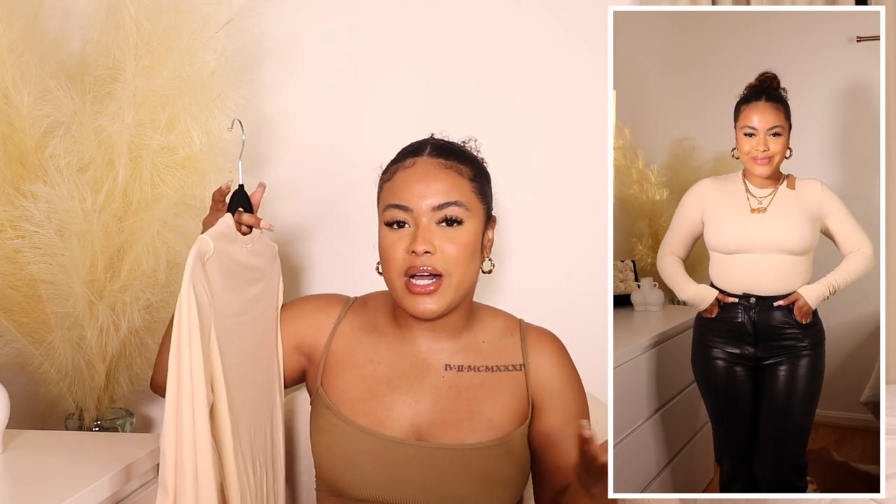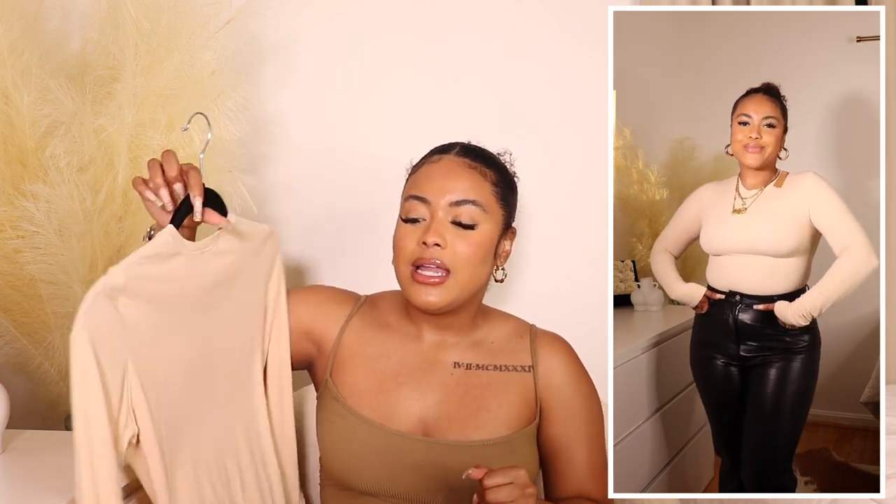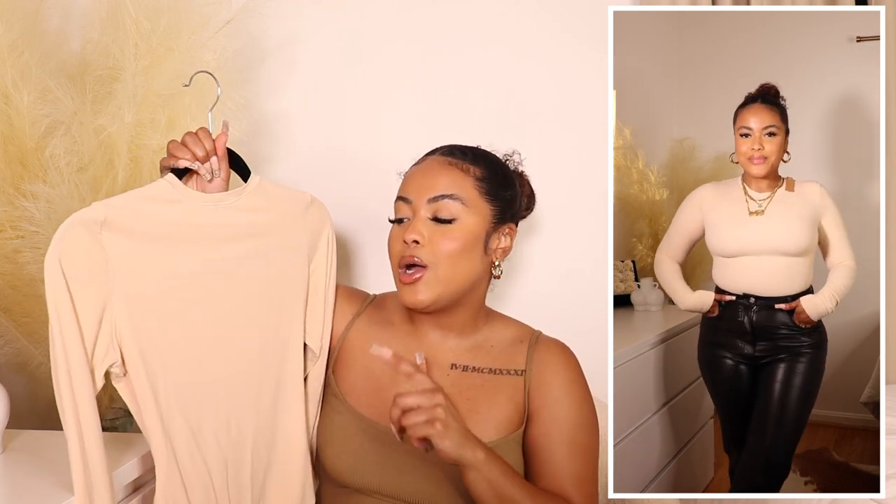The next item is a Skims piece — you should not be surprised, I'm constantly on the Skims website. This is a Skims bodysuit I shared in my fall essentials — long sleeve bodysuits are essential for me. This is the Fits Everybody long sleeve version and I am obsessed. I don't like a super thick long sleeve because I get hot, and this one is not super thin but not super thick either. This is in the clay color — the lightest shade.